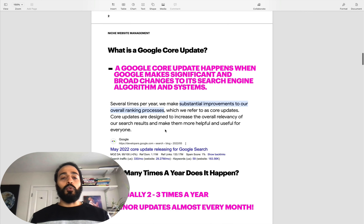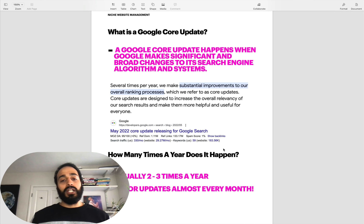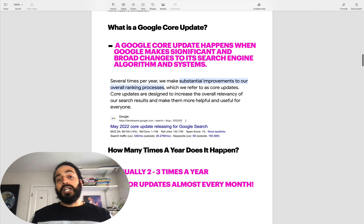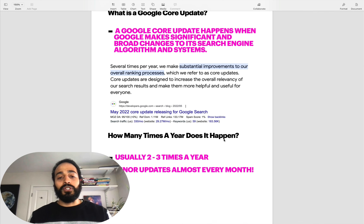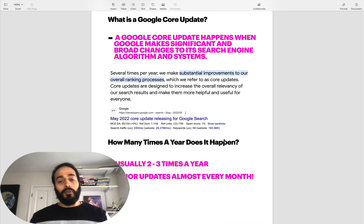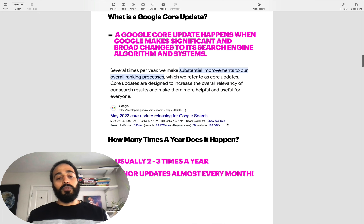So what is a Google core update? Essentially, a core update happens when Google makes significant and broad changes to its search engine algorithms and systems. You can go into Google for free and check out exactly what Google core updates are. It happens several times a year and they make significant improvements to their overall ranking process - at least that's what they claim. These core updates are designed to increase the overall relevancy of search engine result pages and make it more useful for everyone. So generally, they're supposed to be for the better, even if it doesn't feel that way when you've been hit.